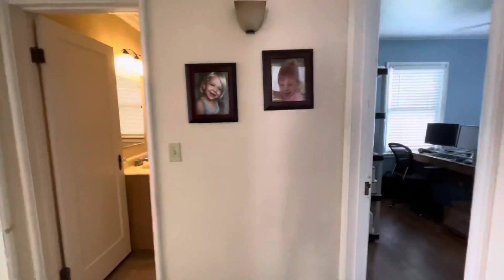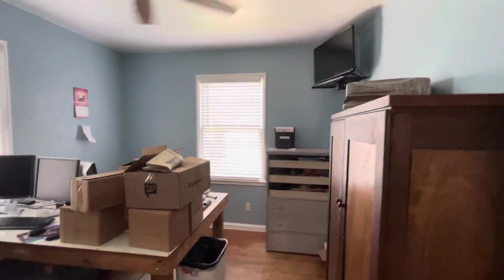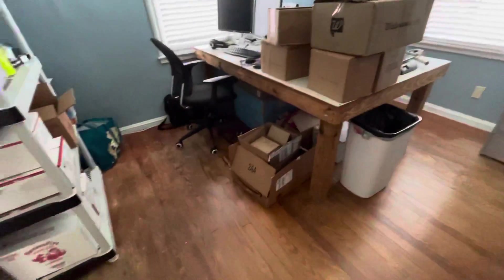We've got two bedrooms down here. This is the first one — they've got it utilized as an office space. Hardwood floors. Closet.